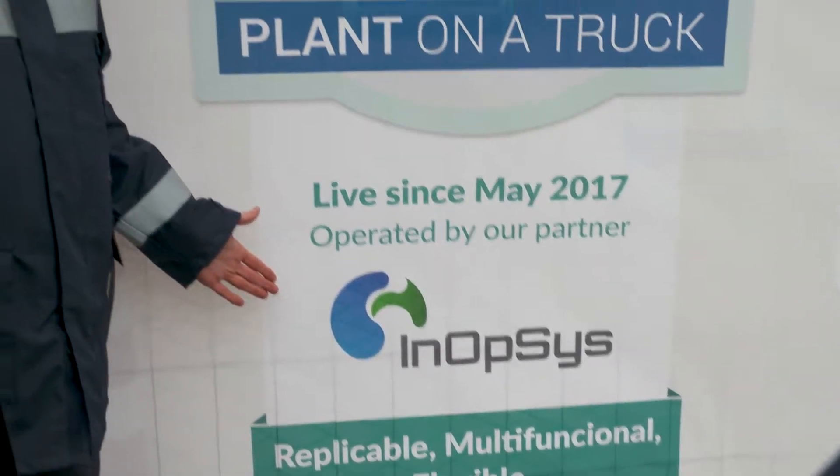Janssen Pharmaceutica is a pharmaceutical company. We have a few sites here in Belgium. Right now we are at the Geel site, which is the site where we make our active pharmaceutical ingredients, mostly through a chemical process.